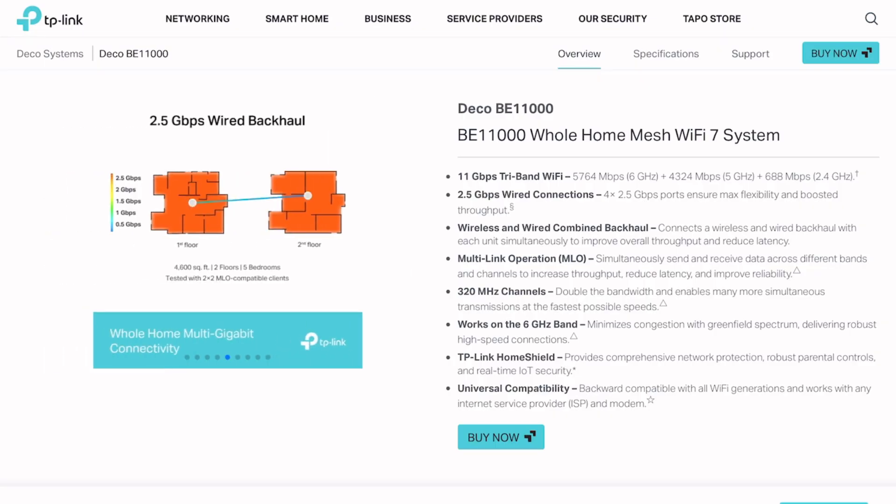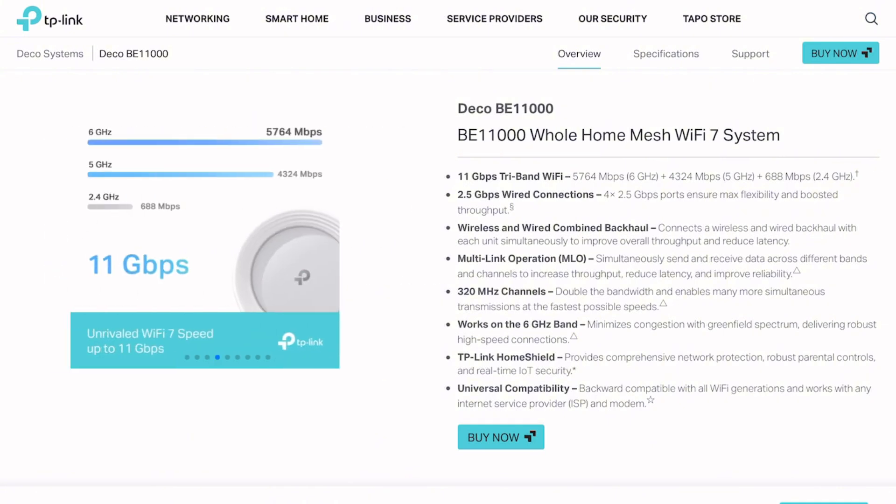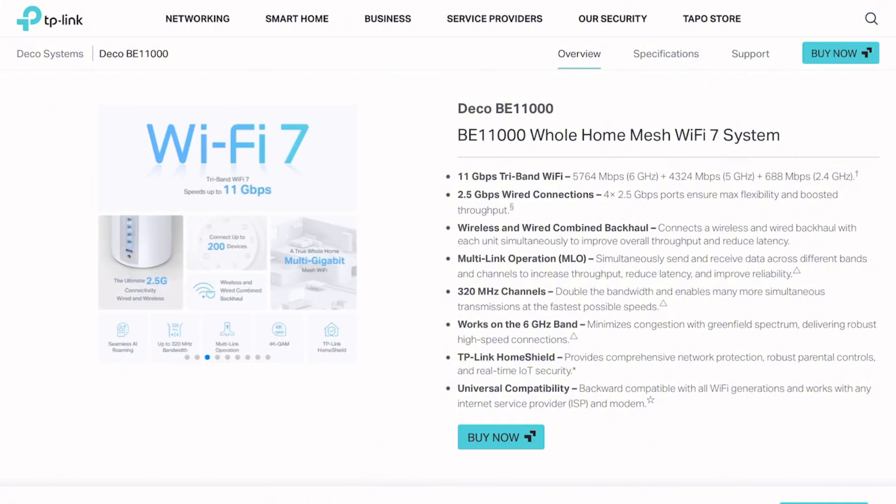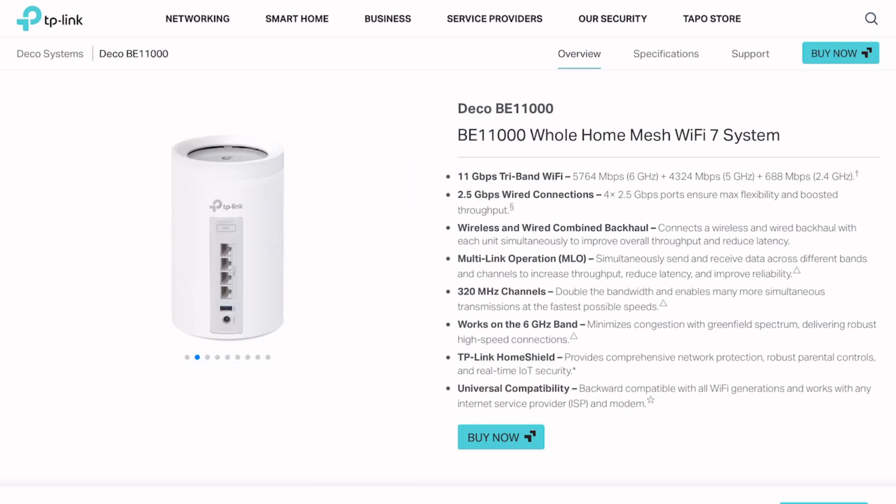The pricing is absolutely unhinged. Best Buy sells the 2-pack for $600, but Costco has the 3-pack for roughly the same price. That makes zero mathematical sense unless someone's playing distribution games.